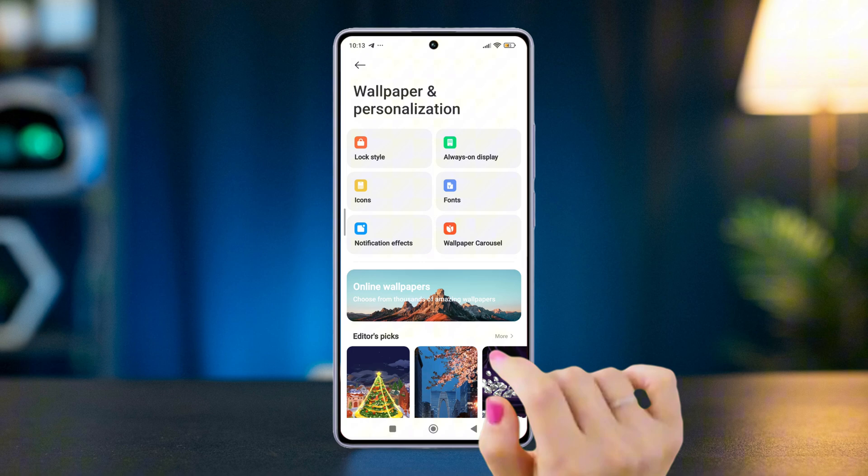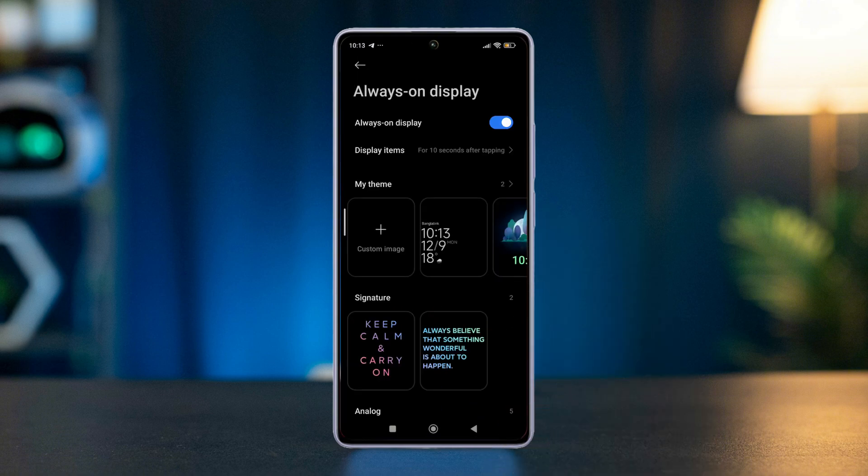Press Always On Display again, then turn it off.